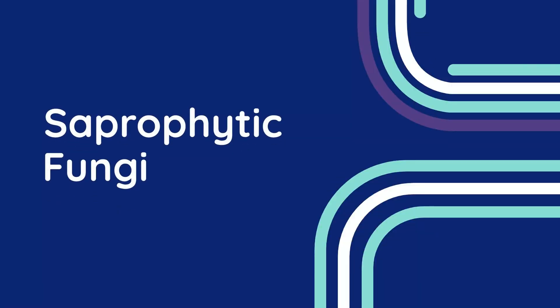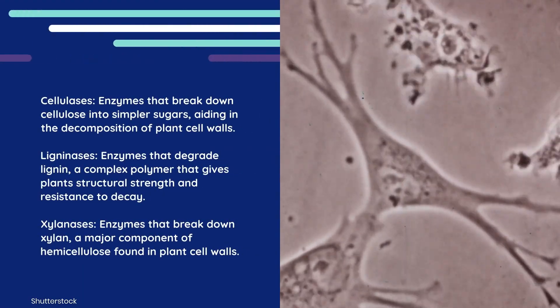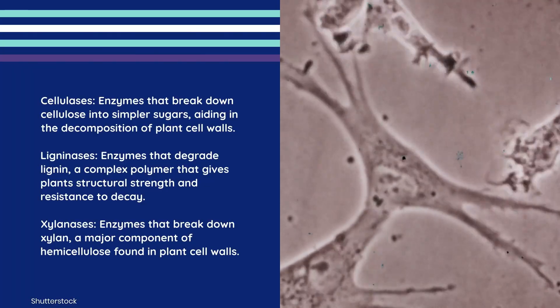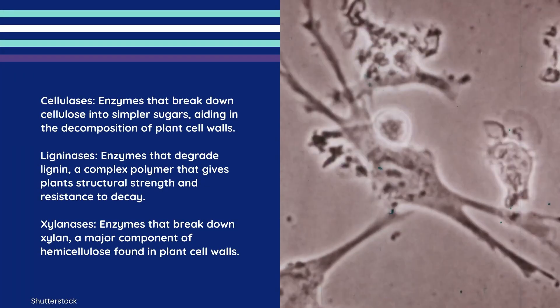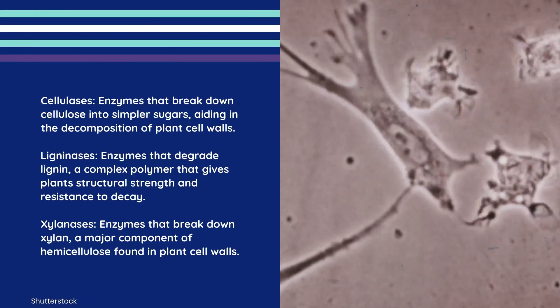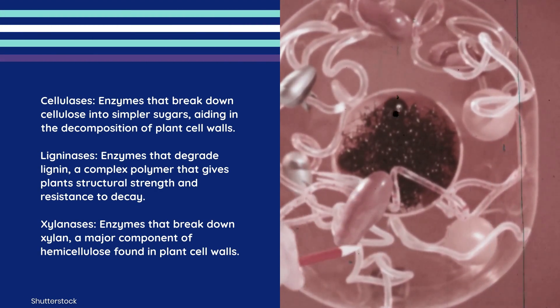Chapter 3: Saprophytic Fungi. Saprophytic fungi specialize in breaking down tough, carbon-rich organic materials found in dead plants, wood, and leaves that most microbes struggle to digest. Saprophytes have powerful enzymes like cellulases, ligninases, and xylanases that allow them to tear through this material with remarkable efficiency. This makes them efficient CO2 generators because the more material they break down, the more carbon they respire.